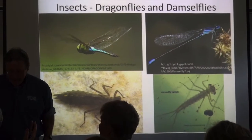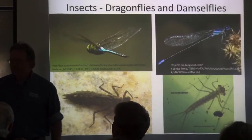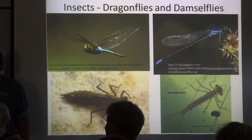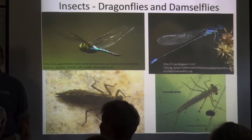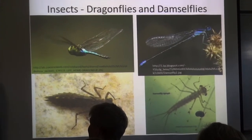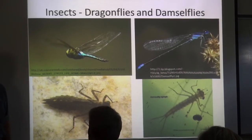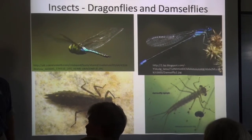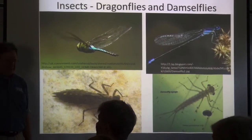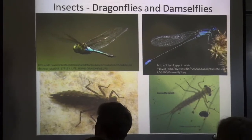What is a hellgrammite? A hellgrammite is an aquatic insect — dobsonflies. They mostly live in streams. They're mostly flowing-water insects, though you can find them here too. And they'll give you a bit of a nip if you're not careful.